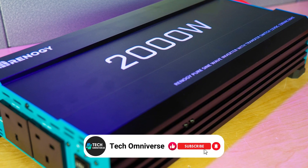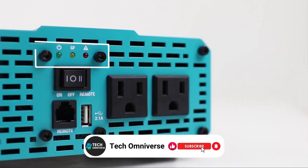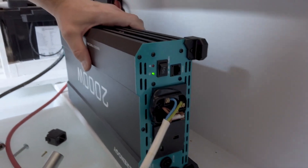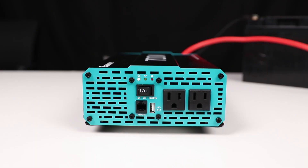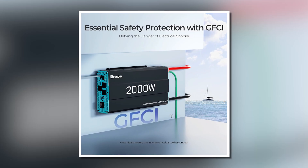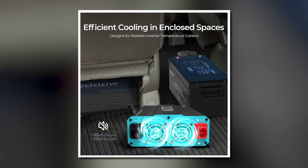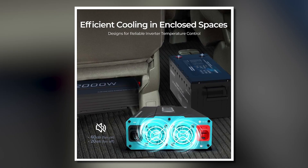Safety is a top priority, and this inverter is equipped with LED indicators for under-voltage and over-voltage protection, as well as safeguards against overheating and overloads. With features like a ground fault circuit interrupter (GFCI) and cooling fans, it ensures safe operation for your devices.